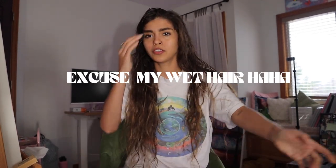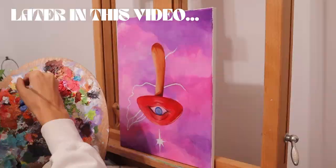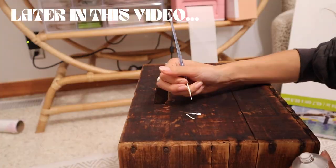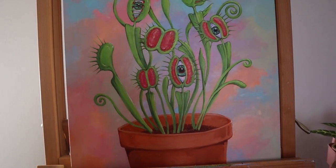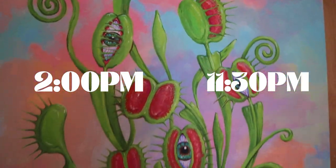Hi guys, welcome to art vlog number four, hope y'all are feeling amazing today. Let's get into some painting. I don't usually do much painting in these videos — I do, but I kind of show the business side of my art business a lot, so I wanted to do some painting for you guys. I started this painting yesterday at 2 p.m. and painted till like 11:30 at night.